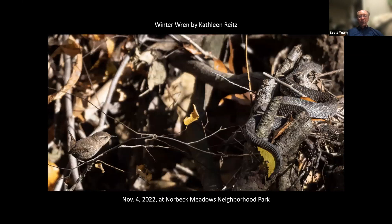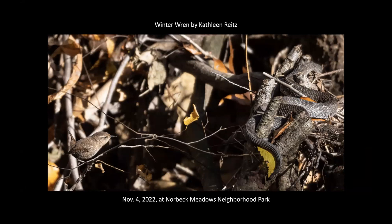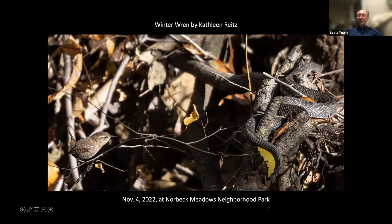This is another winter wren captured by Kathleen Reitz. I'm sure the wren knows the snake is there and maybe doesn't care. Maybe the snake doesn't eat birds. But I thought it was an interesting juxtaposition.